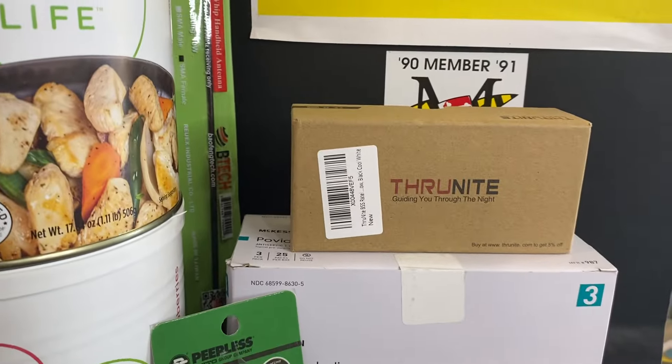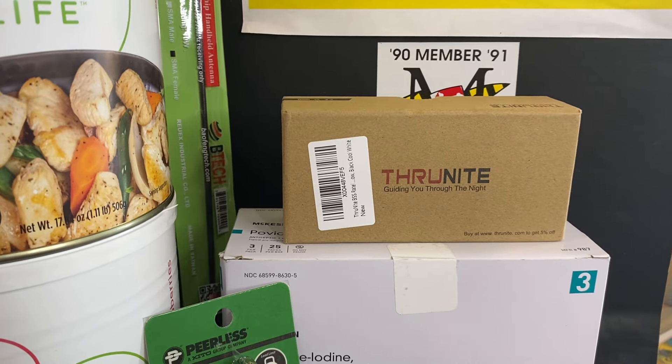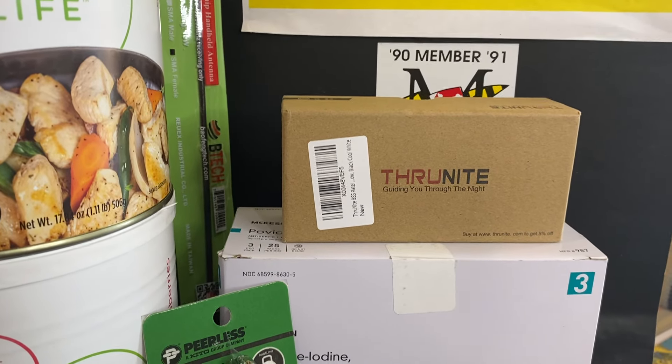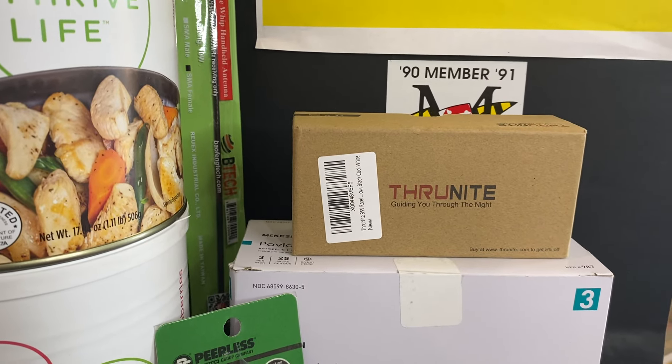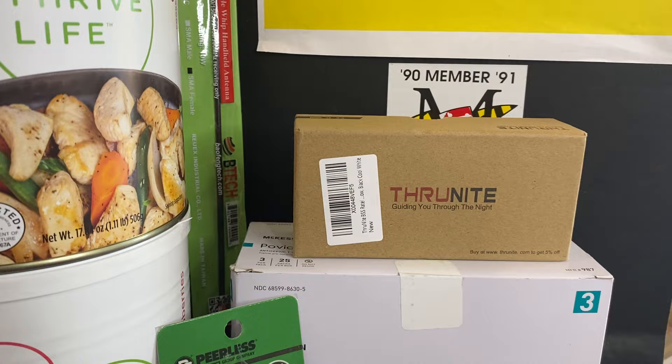We got in a Thru flashlight — this is on sale on Amazon, the Thru Night flashlight for underneath your firearm. It's marked down to about $17, so I figured I needed one.